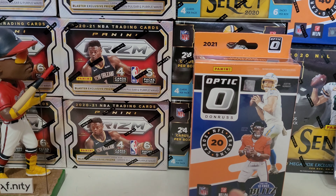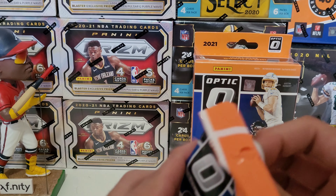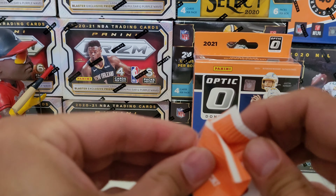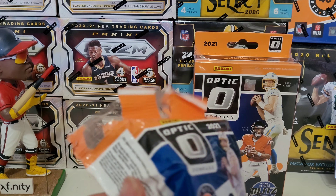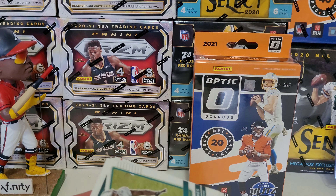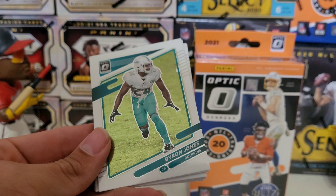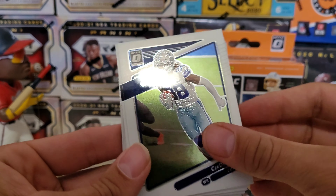Cello pack number two. I'm kind of glad some of this Optic was still kind of rolling in — maybe the last week I find it, but that's okay, I've got some saved up. Byron Jones, CeeDeé Lamb.